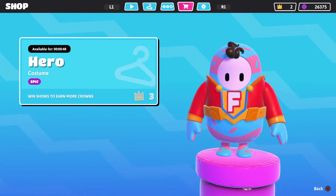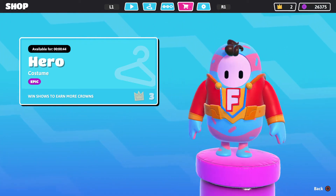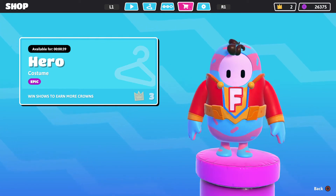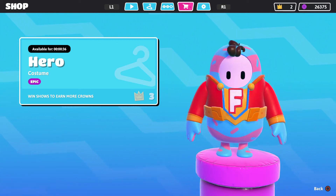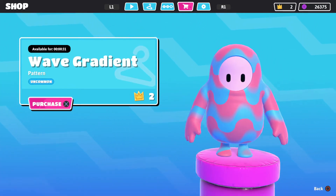Looking at the item shop before we get into the new stuff when it comes out, I'm gonna show you what I do have already. I have the Hero — there's three crowns, I think he's pretty cool, I like his little curly-Q hair up there. Let me know if y'all have gotten this in your item shop or not. And then we have the Wave Gradient — this one's okay, I personally would not get this.